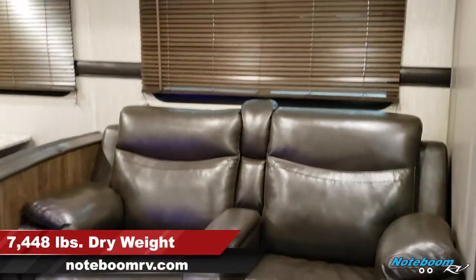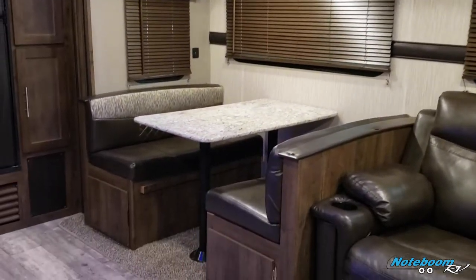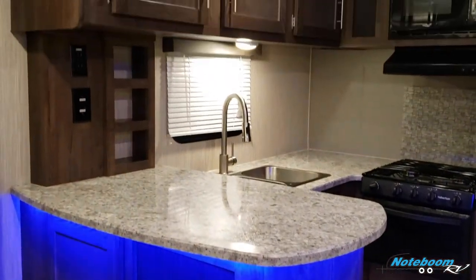Weather theater chairs in the slide out there, plenty of natural skylights. Booth dinette with storage below that, and you get mood lighting above the slide outs and above the kitchen counter.